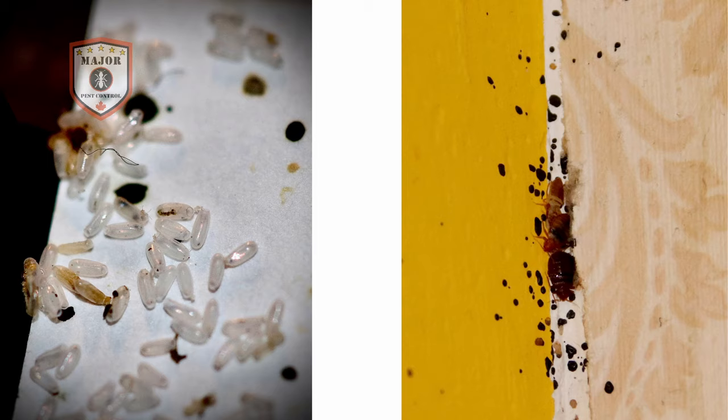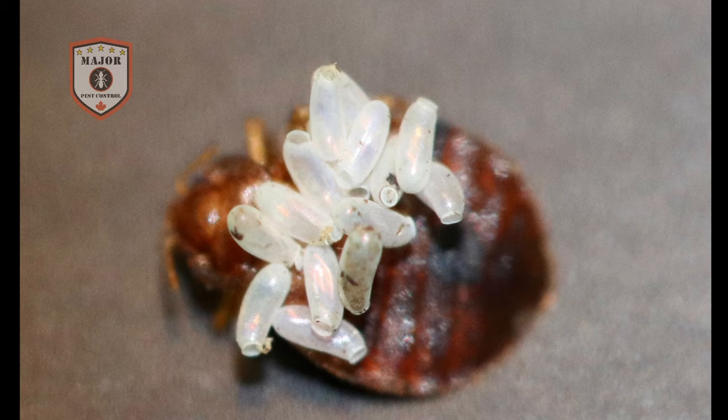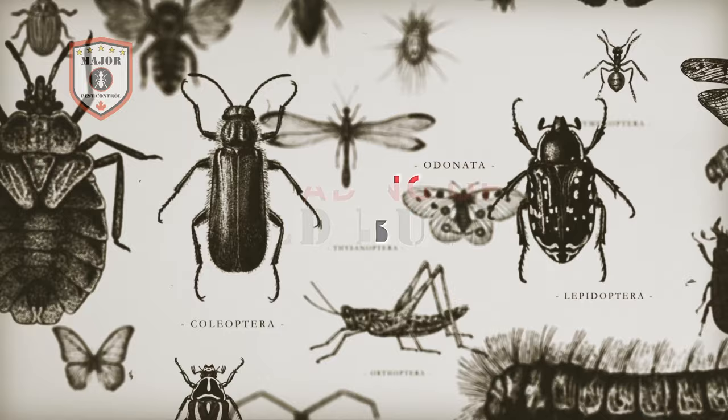To detect bedbug activity, observe bedding, mattresses, and box springs for living or dead insects, molted skins, and small reddish-black spots of fecal matter. Bedbugs also lay their eggs — about 0.8 to 3 millimeters in size — in small cracks and crevices near where they feed. Frequently, bedbug bites are not noticed or misdiagnosed.